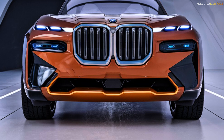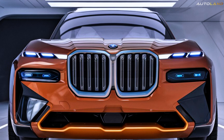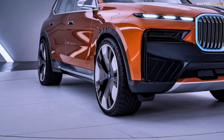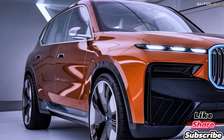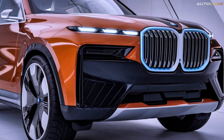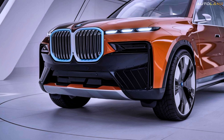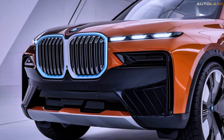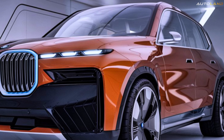Price. Now, let's talk about the price. The 2025 BMW X9 is expected to start at around $120,000. While this may seem steep, it's important to remember that the X9 is not just a car — it's an investment in luxury, performance, and cutting-edge technology. For those who demand the best, the X9 offers unparalleled value. And with various customization options available, you can tailor your X9 to perfectly suit your tastes and preferences.